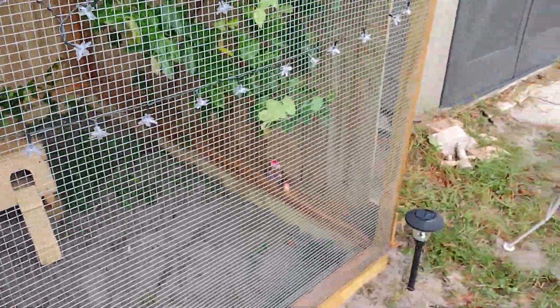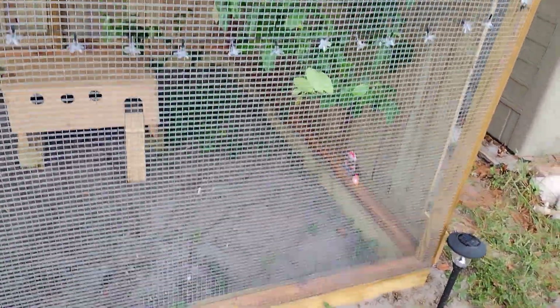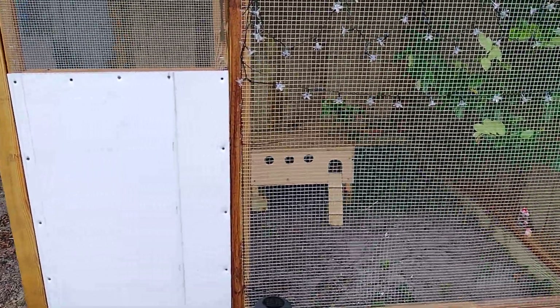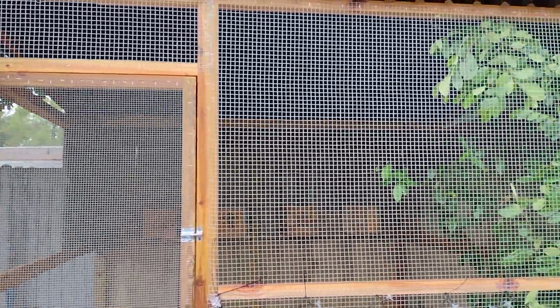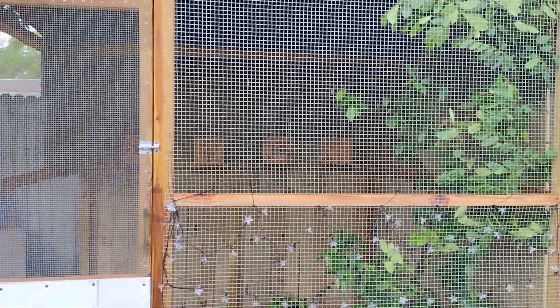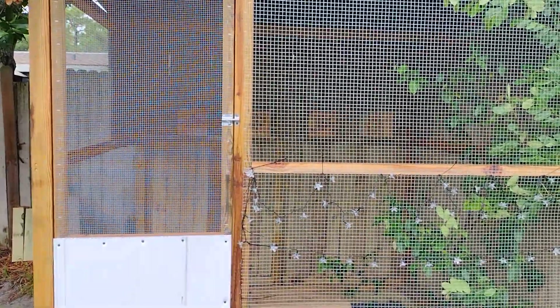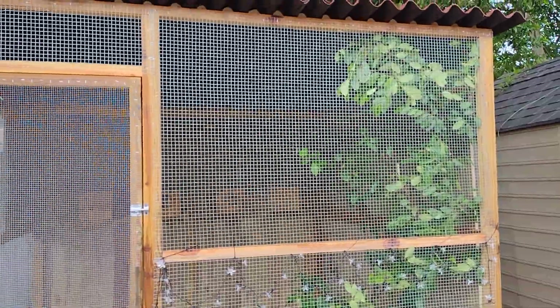I hung some cute little lights over here that are gonna light up at night. If you guys have any suggestions or anything, please put them in the comments - I will read them. This is my first time having an outdoor aviary, so wish me luck! Thank you for watching, bye now.